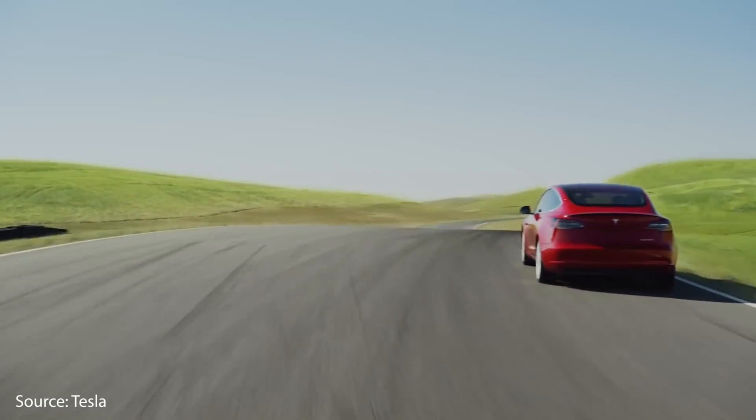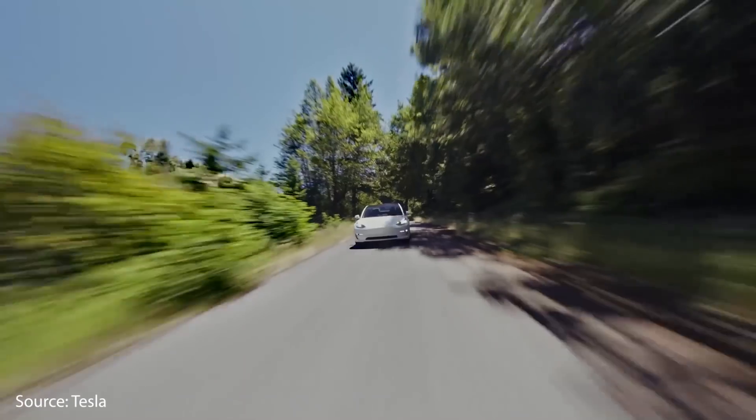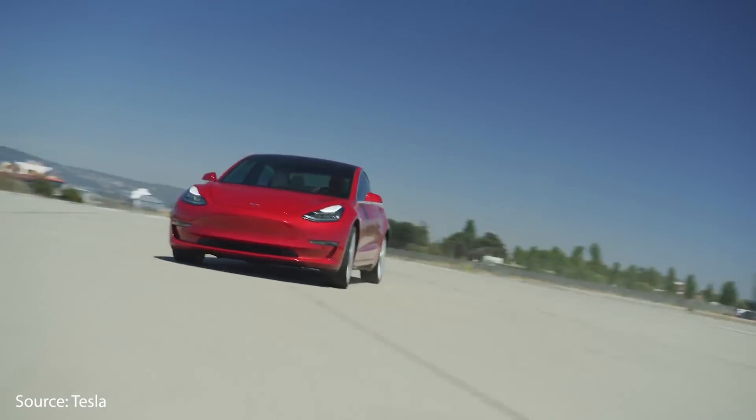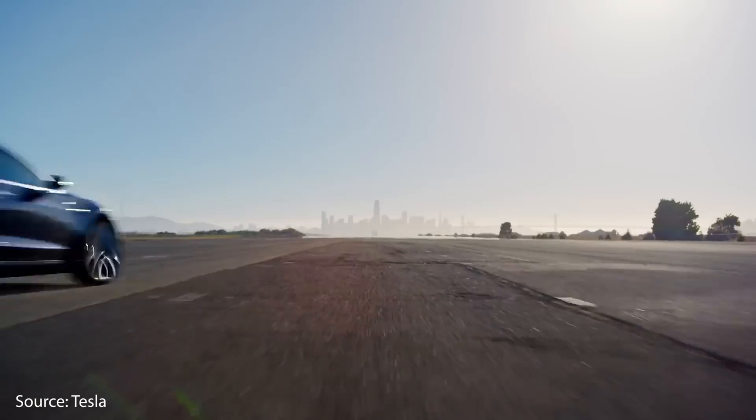Long-range electric vehicles are a lot more affordable than you might think. In this video, we're going to talk about five long-range electric vehicles with ranges over 200 miles that are very affordable. I'm Jonathan Stewart and welcome to CleanerWatt.